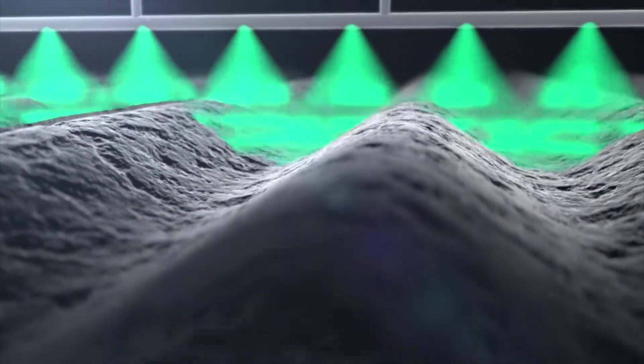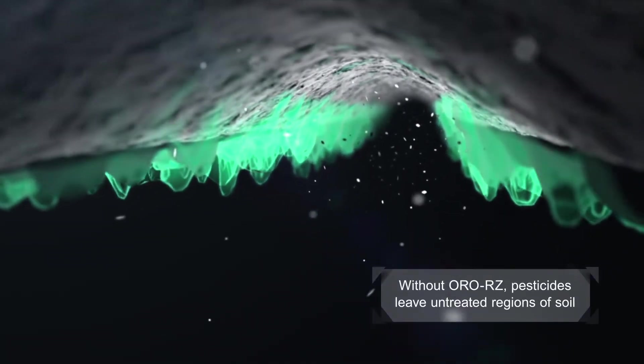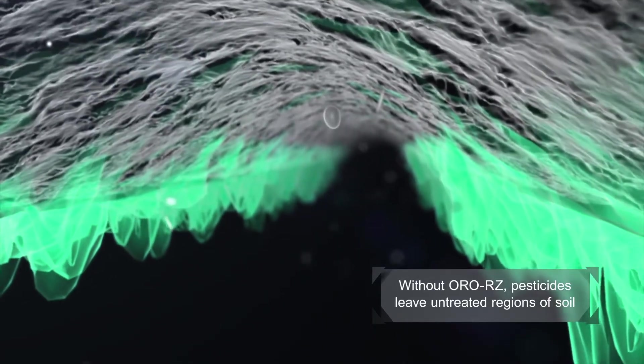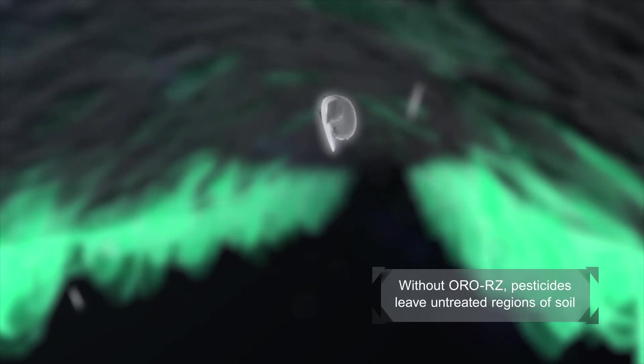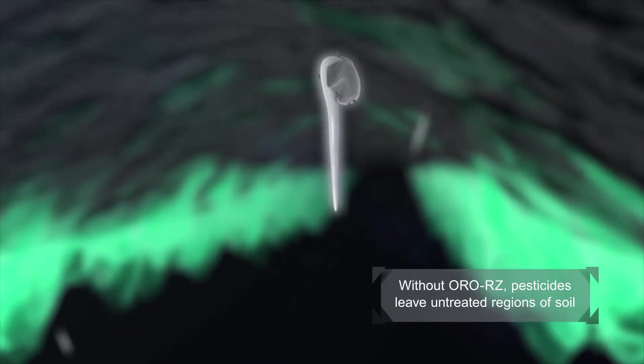Spray solutions simply mixed with water will follow the path of least resistance, moving around water-repelling hydrophobic regions and leaving pockets of untreated soil. This causes some areas to remain untreated, which will allow weed seed germination, increased escapes, and allow the establishment of disease and insect infestations.